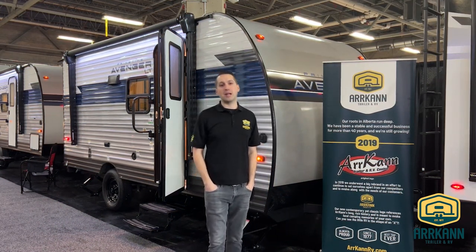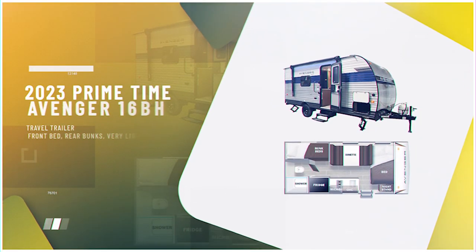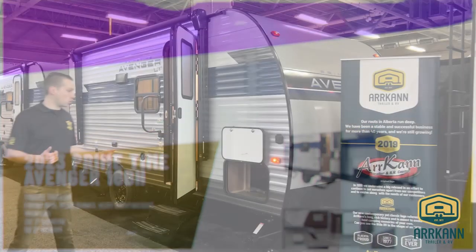Hi everybody, I'm Mike from Arcan Trailer. Today I'm going to show you the new 2023 Avenger 16BH bunkhouse model — a smaller, single axle Avenger with a really popular floor plan. Let's dive right in and I'll show it to you.